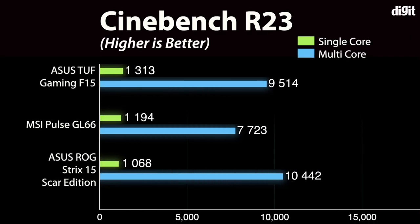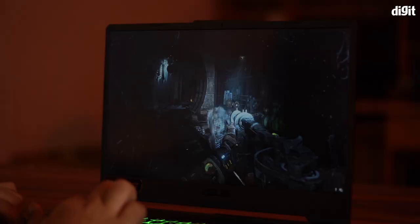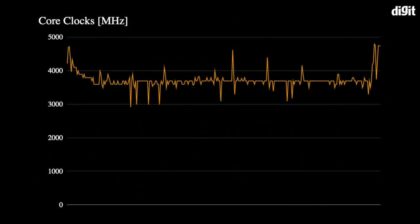Moving on to the Cinebench R23 score, the TUF Gaming F15 scored 1573 in single-core and 11563 in the multi-core test. The multi-threaded performance fell short compared to the Ryzen 9 5900HX on the Strix 15 Scar Edition, though Intel's chip outperforms it on the single-core test. During the test, the TDP soars above 100W briefly before settling at about 80W on turbo, with core clock speeds hovering between 3.5 to 4GHz throughout the run.